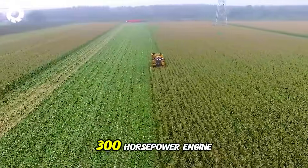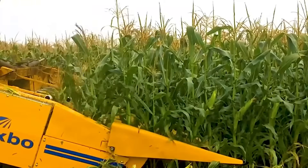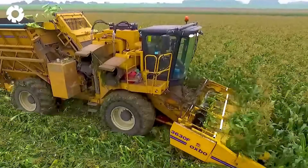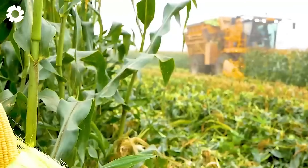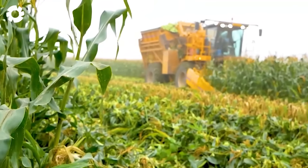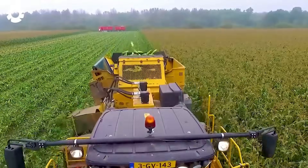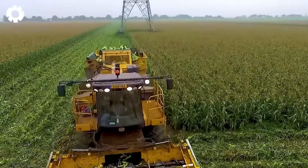With an impressive 300 horsepower engine, the Oxbow 2475 self-propelled harvester, paired with the six-row 3630F header, glides smoothly across the organic sweet corn field. The corn cobs are directly transferred onto the truck and quickly taken to the factory for processing and packaging within hours.